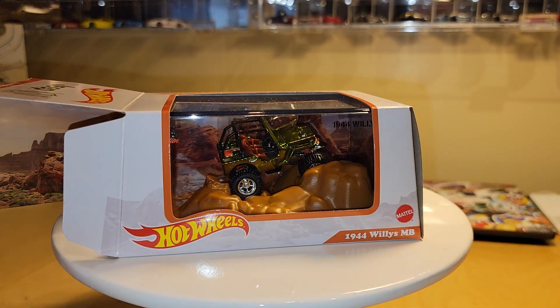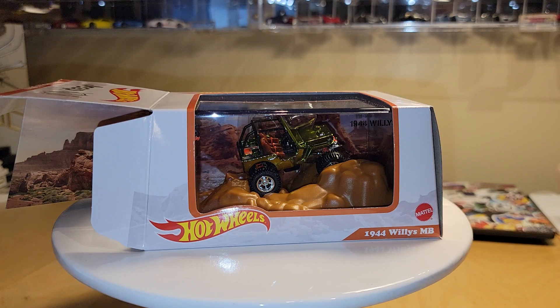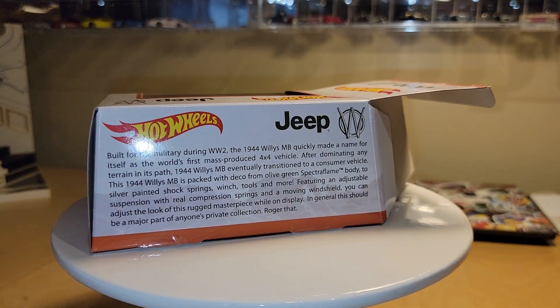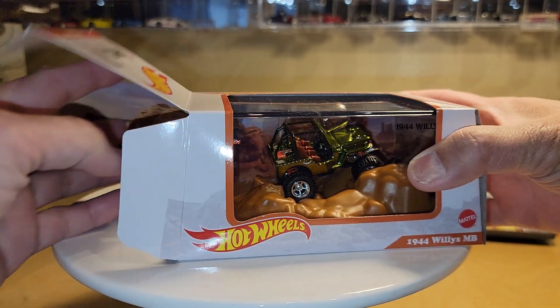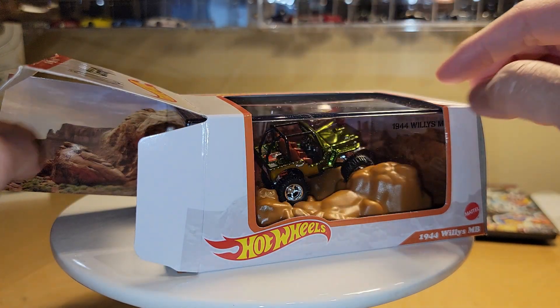Here's the actual packaging box it comes with — 1944 Willys MB. Nothing really too exciting. It's got some information on the back about the Jeep. And as we take the display case out, you'll notice that it's a pretty cool display. It's got a background.